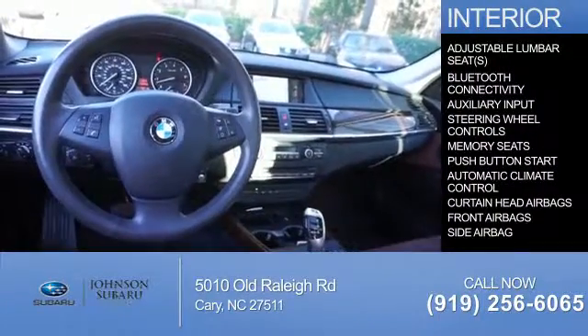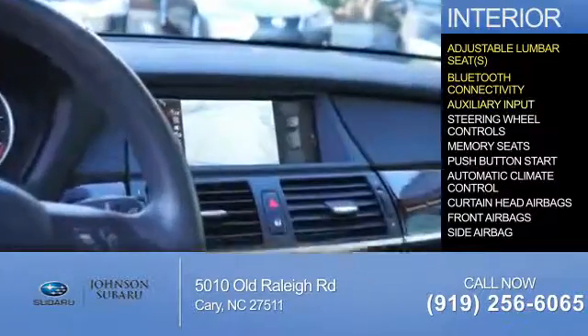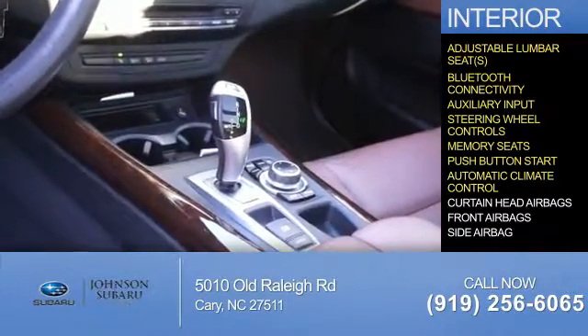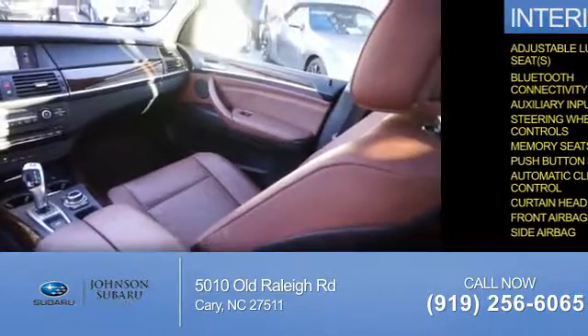Inside you'll find adjustable lumbar seats, Bluetooth connectivity, an auxiliary input, steering wheel controls, memory seats, push button start, automatic climate control, curtain head airbags, front airbags, and side airbags.